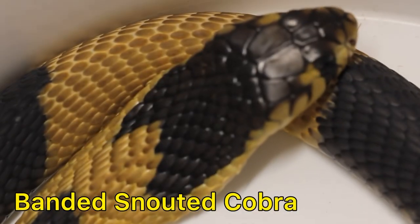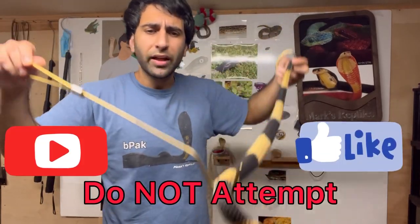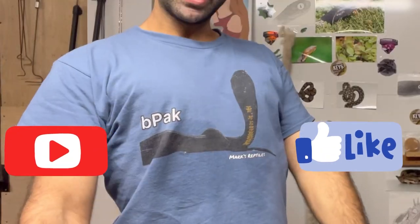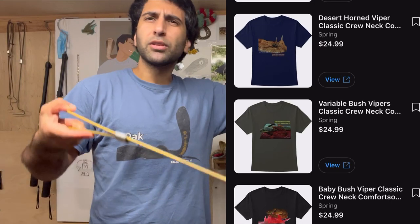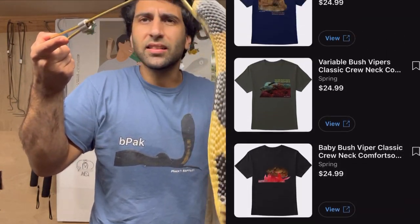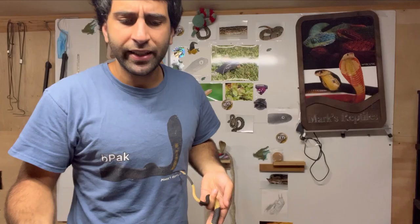Annie the banded snouted cobra — look at how beautiful she is. Remember, don't forget to subscribe, click like, do all that stuff. Look at this black-packed Spain cobra shirt. I did put up some more merch with designs like the desert horn viper and variable bush vipers, so check that out if you'd like — it's in the description.